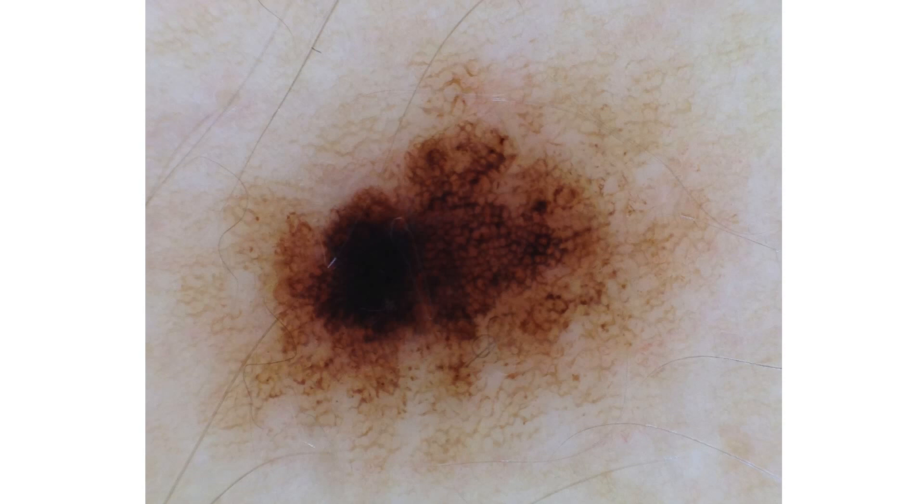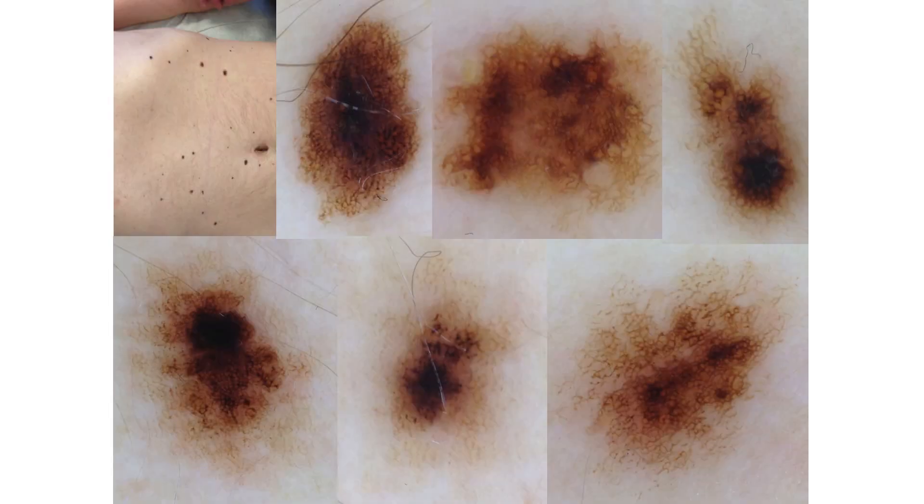So let's take this lesion as an example. We have a melanocytic lesion with an atypical network and an eccentrically located blotch to the left. Of course, we might be in doubt when looking at an image like this and consider excision, but we can't forget the comparative approach and we have to look at the rest of the lesions in this patient. When doing this, we can see that this patient has multiple atypical melanocytic lesions which are very similar to each other, and now we are no longer in doubt.